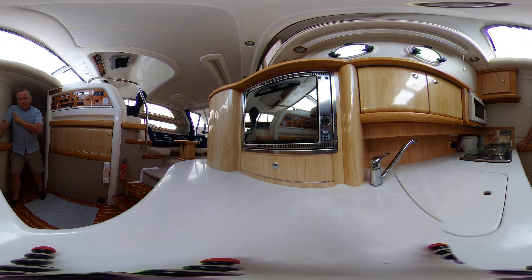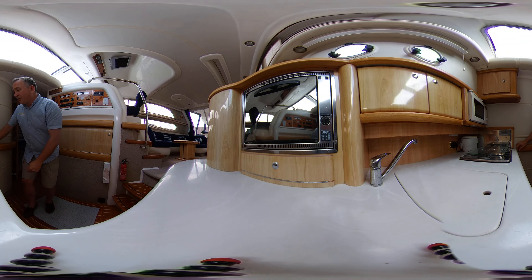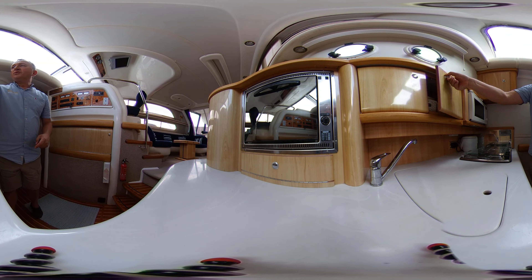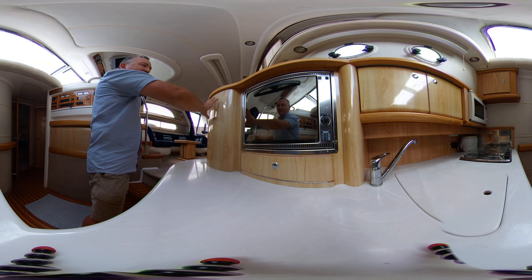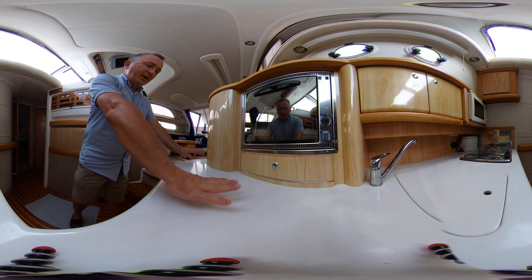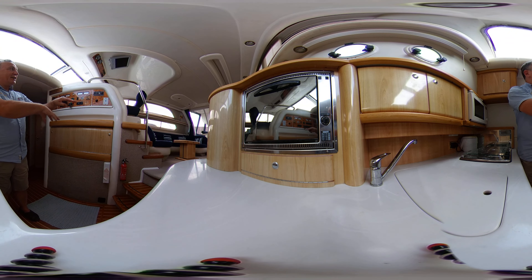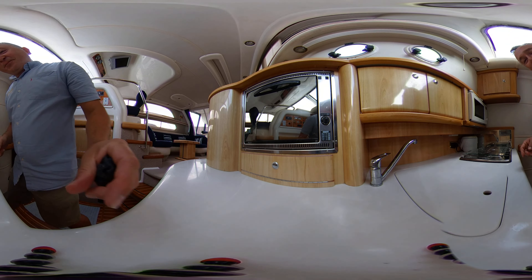Starting from the bottom and working our way up — we've got two big cupboards here, a nice big inset fridge, a three-burner stove, a one-and-a-half unit sink with hot and cold running water, a microwave, more storage, a cooker behind us, a bit more storage, and that's the side of the drinks cabinet. As you'd expect on a boat of this size, a nice big area with chopping boards and so on. All in all a very nice galley — plenty of room, feels bright, and doesn't feel disconnected from everybody else.